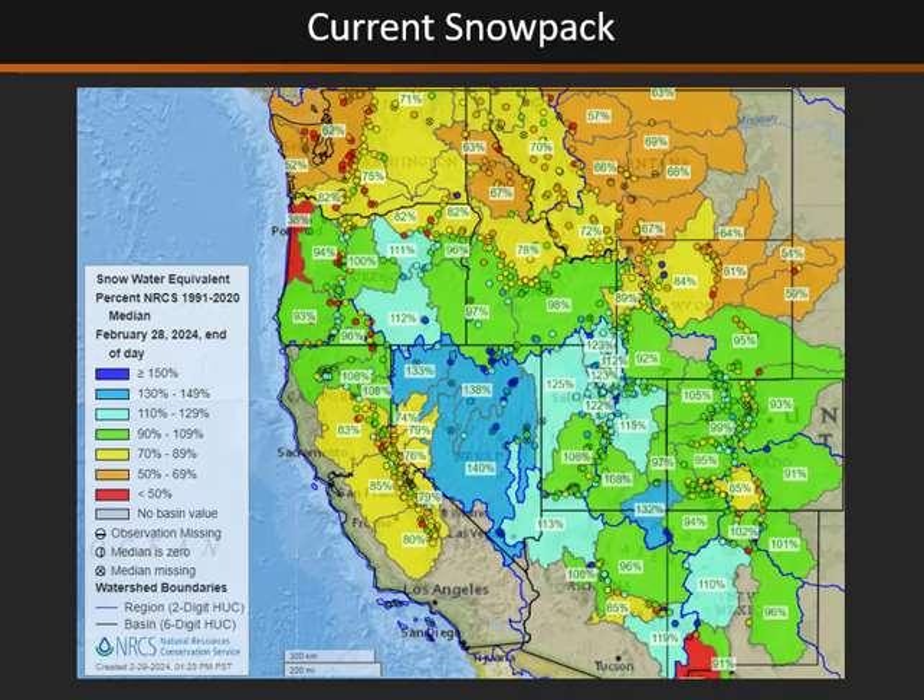Currently our snowpack is doing fairly well across much of the Great Basin. Some of the drier spots are central Idaho and western Nevada into the Sierra, which are still sitting about 60 to 70 percent of normal. However, we are starting the month with a very strong low pressure system and cold frontal system moving through the Great Basin, so we will see significant increases to the snowpack, especially in the Sierra, but up towards central Idaho we likely won't see as much precipitation, though we will see some new additions to the snowpack.